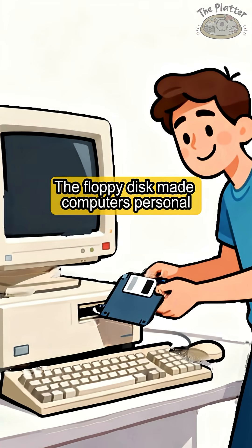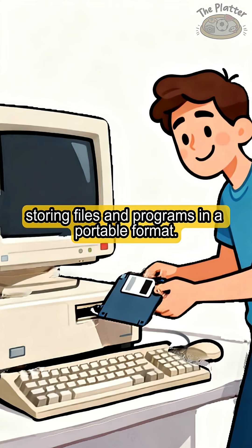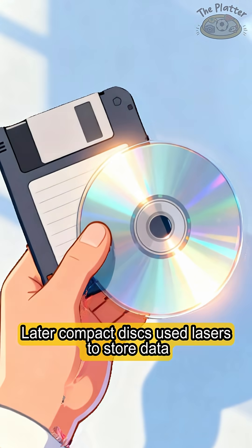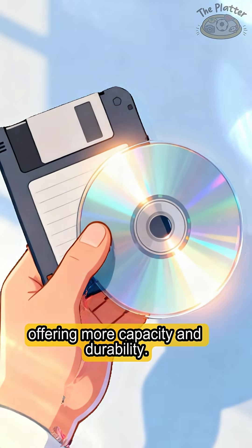The floppy disk made computers personal, storing files and programs in a portable format. Later, compact disks used lasers to store data, offering more capacity and durability.